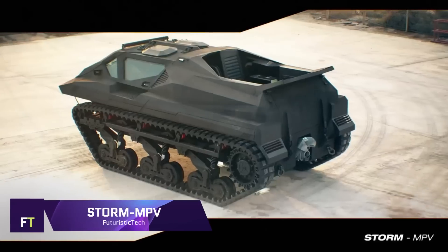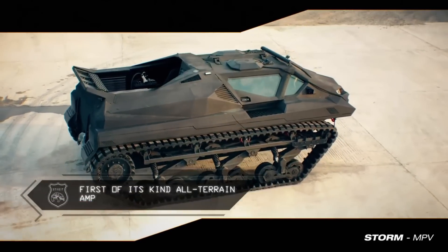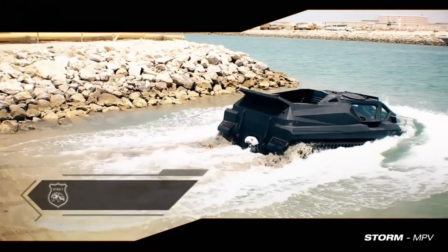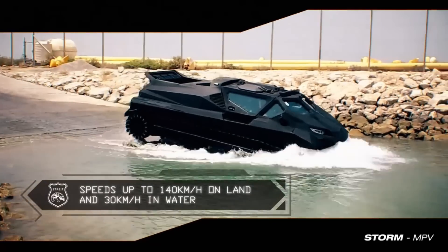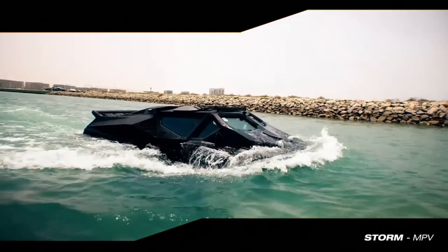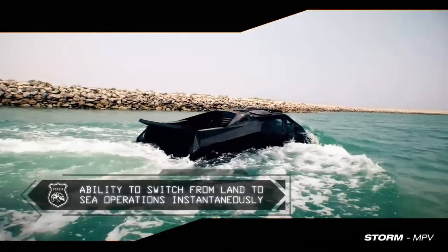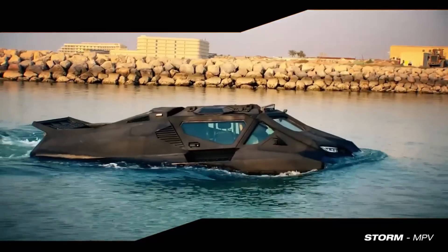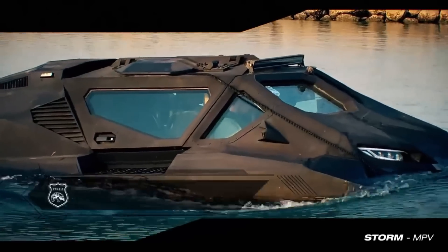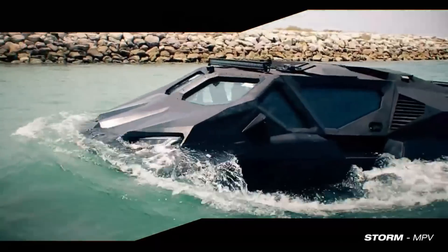Storm MPV. Designed to be utilized in a wide variety of specialized military and civic applications, the Storm MPV is a multi-role armored vehicle that can perform a variety of tasks. In addition to providing great mobility and dependability, it is equipped with the most recent technology in ballistic, IED, and mine blast protection. It is designed to withstand the most severe situations. Highland Systems, in collaboration with Street Group, an armored vehicle manufacturer based in the United Arab Emirates, is responsible for the production of this vehicle in the UAE.